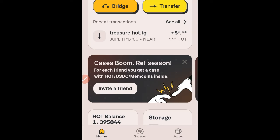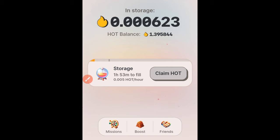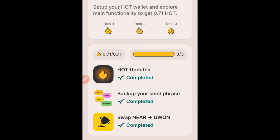Once you've successfully made the withdrawal from Bybit to the hot wallet, you'll see the amount of NEAR deposited in your account. I've already swapped mine — that's why I was able to claim the token. I swapped from NEAR to UWON and my coin has been up 0.5 percent. If you want to swap it back to NEAR you can do that. Now that you've deposited NEAR, click on the hot wallet option, go to Missions, and you'll see the swap task is marked completed.